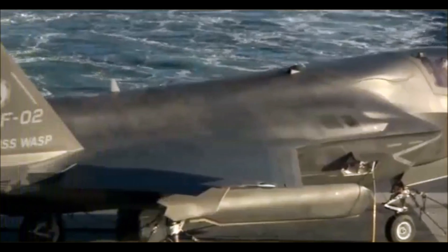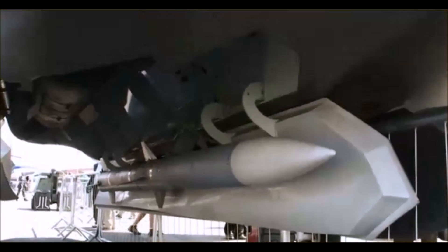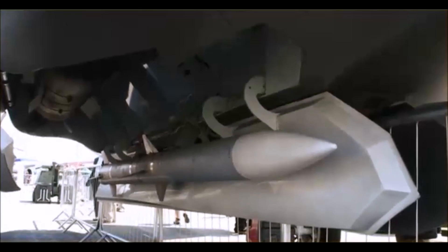Our bombs and missiles are carried in weapons bays internal to the airplane, so they're hidden up inside the belly of the airplane. And when we want to fire a missile or drop a bomb, the doors open, the bombs fall out, and the doors close, and the airplane's back invisible again.